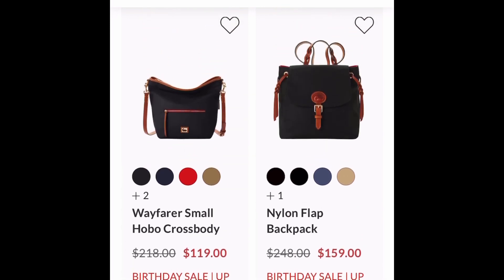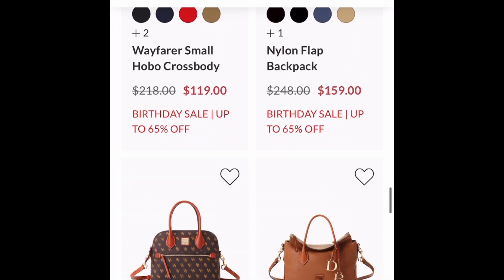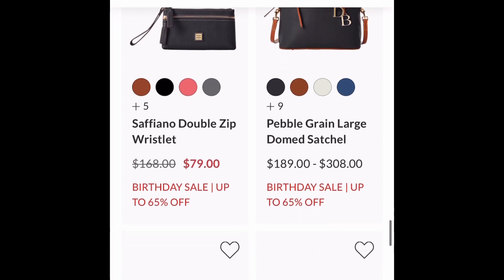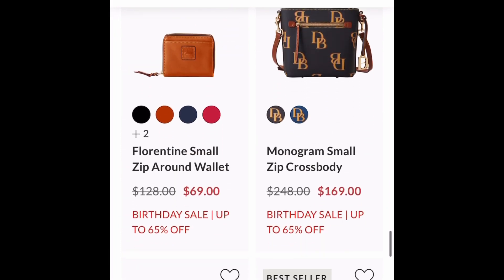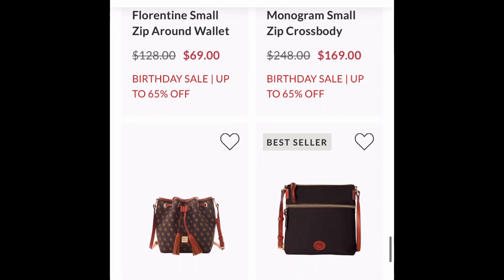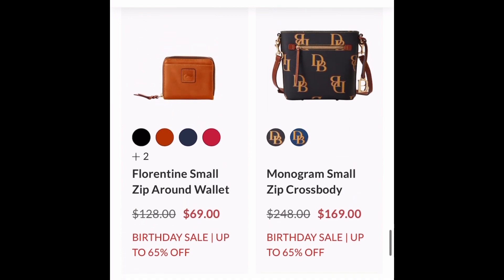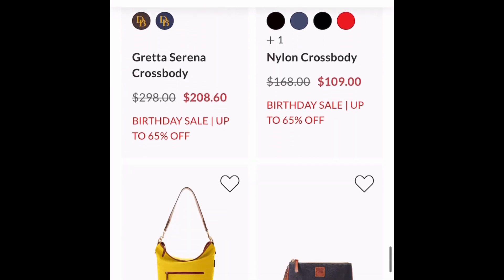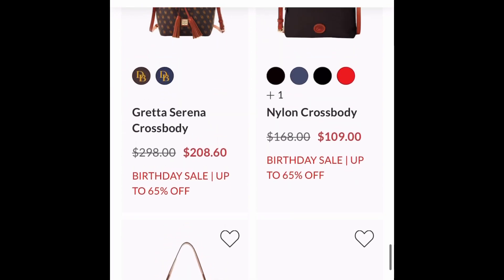Double Take on the Nylon Flat Backpack — that's one I wanted to take on a cruise, but it was all sold out. So now is my opportunity to get one. Double Take — this Florentine small zip-around wallet is a must-have. It is perfect for all of your smaller Florentine bags.